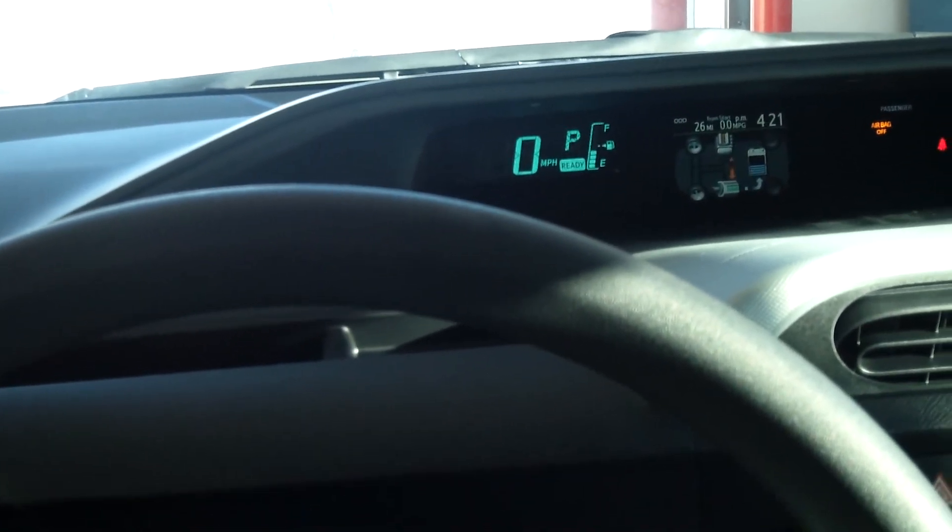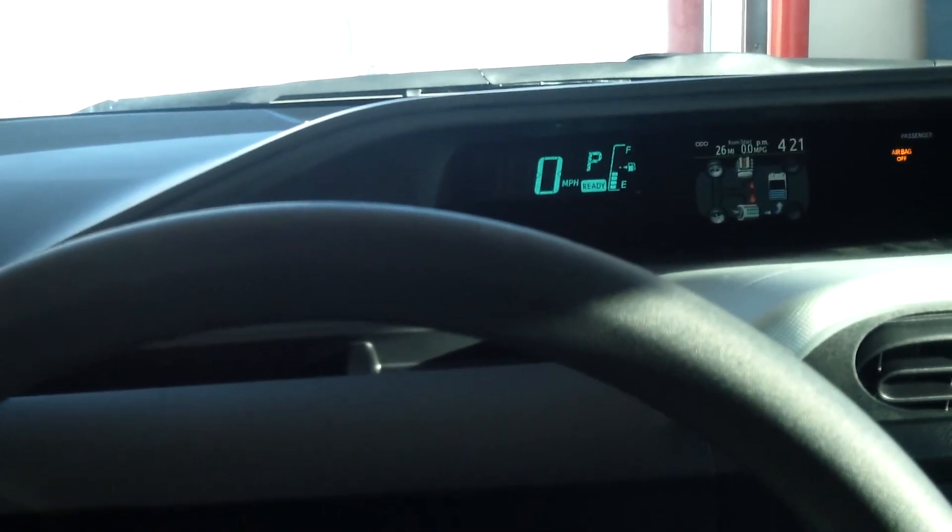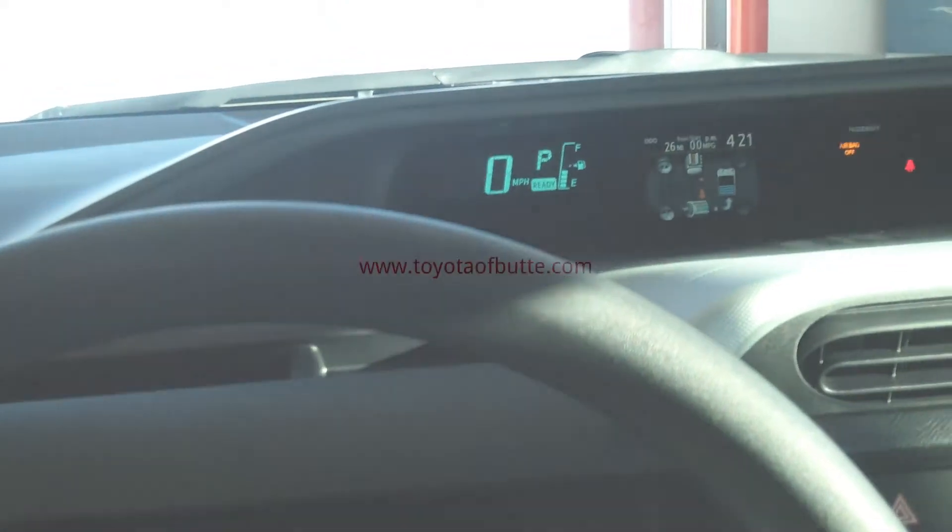You can come down to Toyota of Butte at 5103 Harrison Avenue and we would be happy to show you this car, or you can always visit our website for more details at toyotabutte.com.